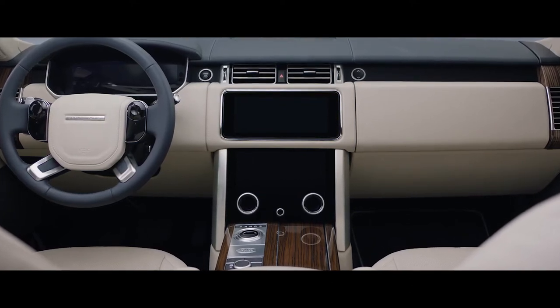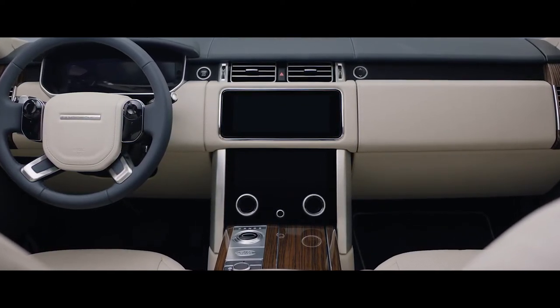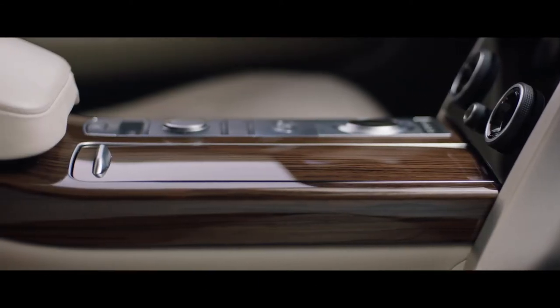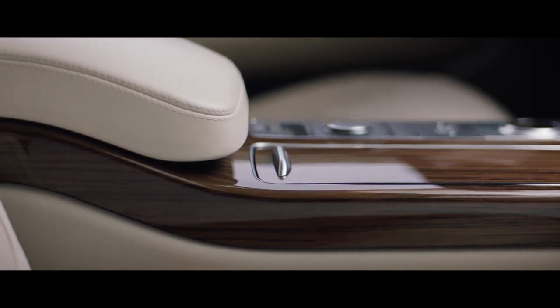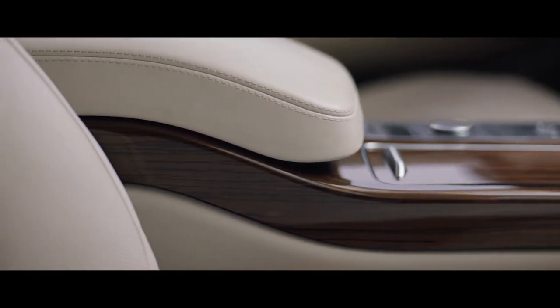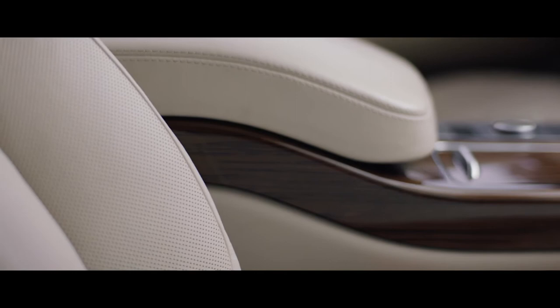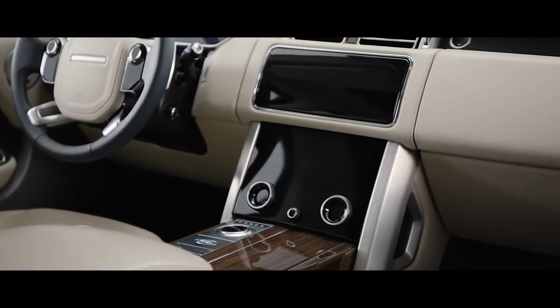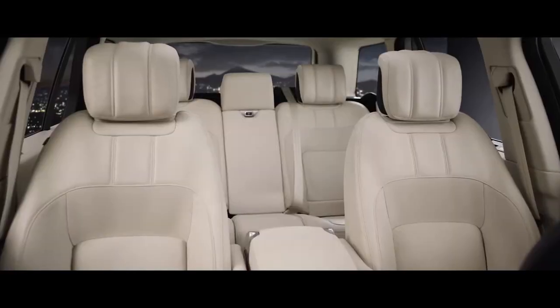Inside, the new Range Rover is the embodiment of executive class travel. Cutting-edge technology is combined with the finest British craftsmanship and ingenious storage solutions to produce our most luxurious cabin ever. The new Touch Pro Duo infotainment system is the sleek centerpiece of the sophisticated cabin.